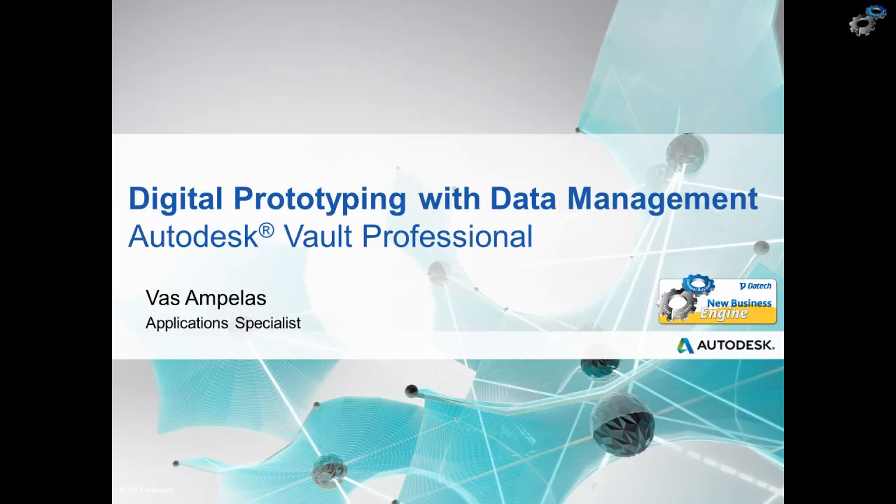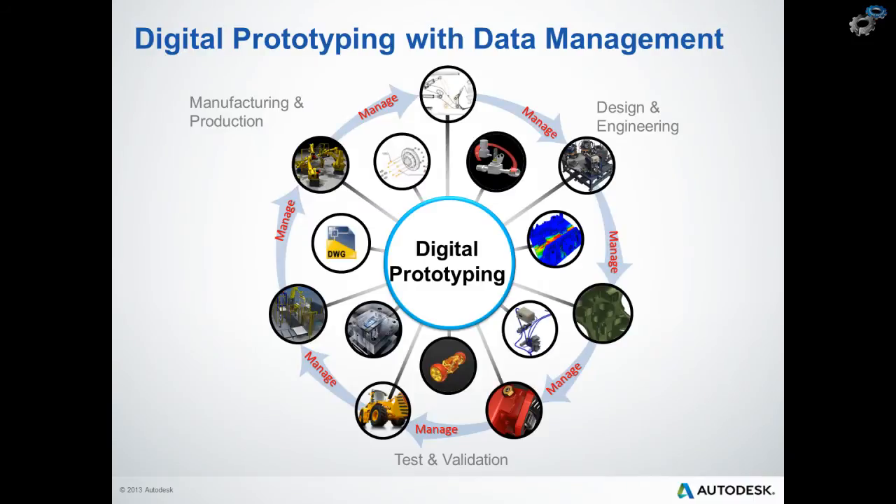During the next hour we'll look into the key benefits of implementing data management and what these benefits are to the business. We're going to look at the comprehensive functionality of Vault Basic and Vault Professional, followed by a short demonstration of a typical workflow that will help us better understand the additional benefits that the professional version has to offer.